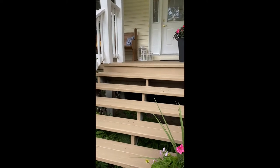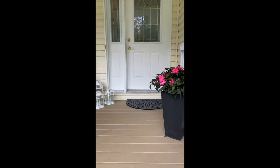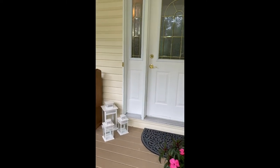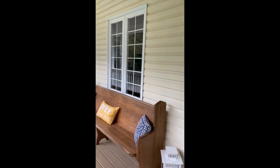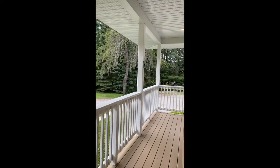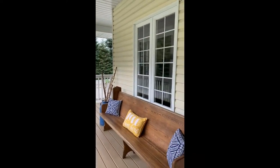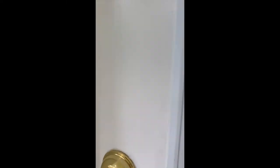As we approach the front entrance, I absolutely love this wrap-around covered porch. It's a lovely feature off the main entrance and has a large overhang — perfect for those summer days, rain or shine, to enjoy this space. Okay, let's head on inside and get our tour started.